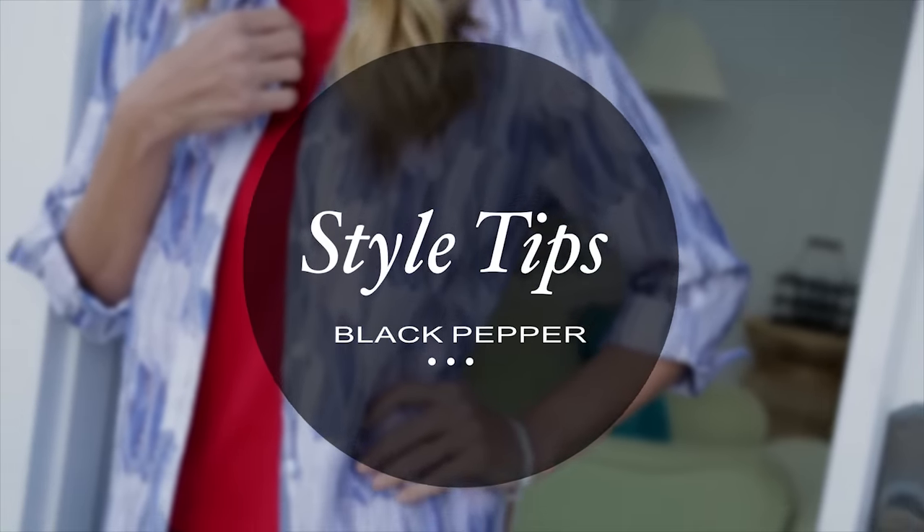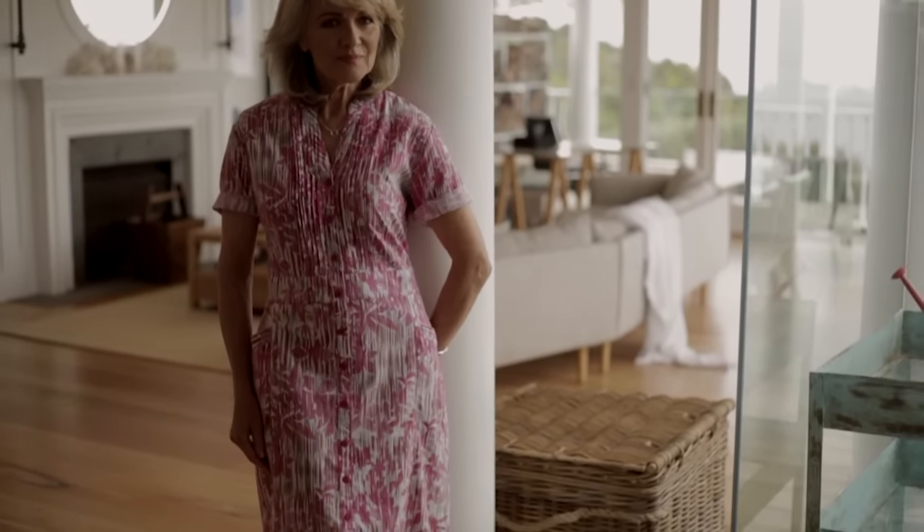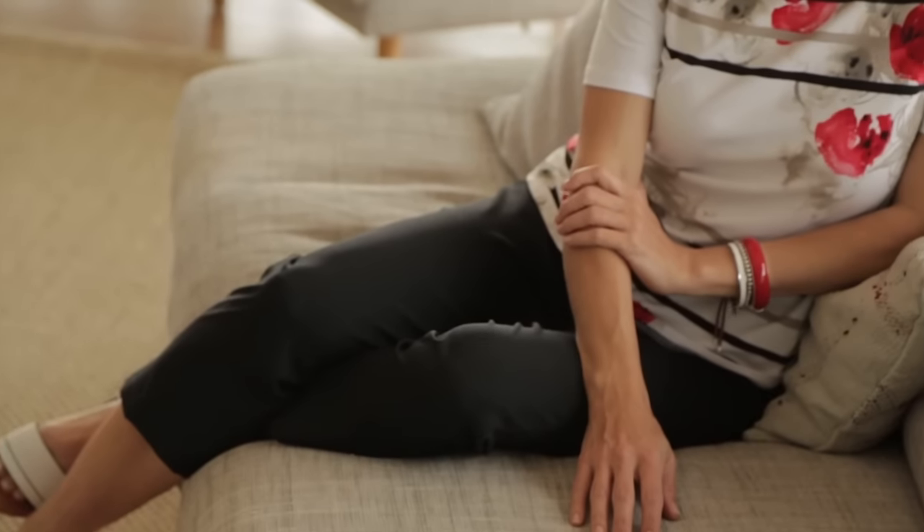Hi, here we are on the Black Pepper Summer Shoot. I'm Lauren and I'm going to share some style tips with you today. Prints are really in this season. I think they're beautiful in a statement dress or as a T-shirt broken up and layered with a solid colour.